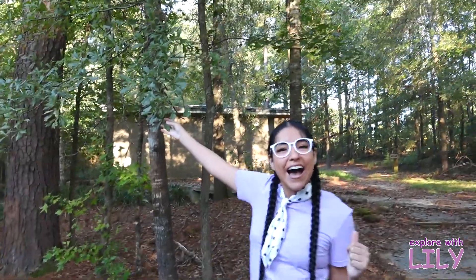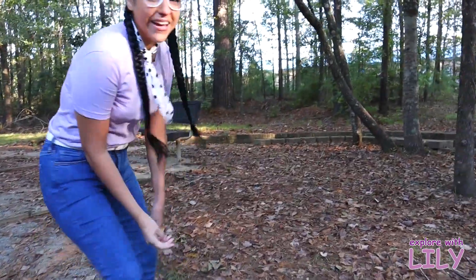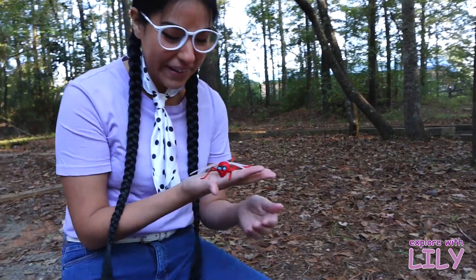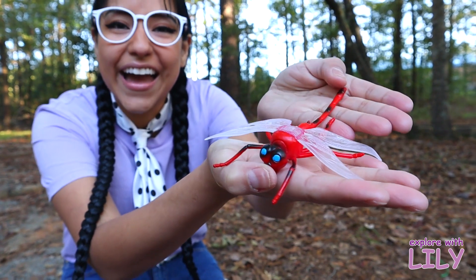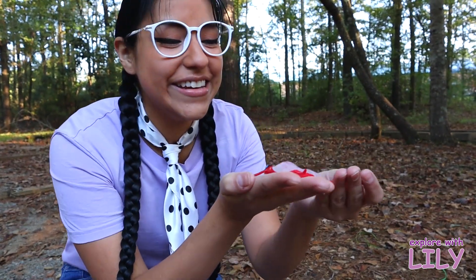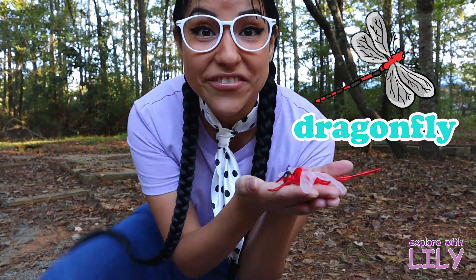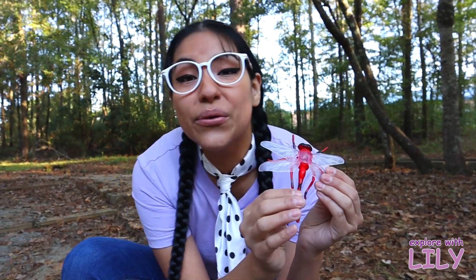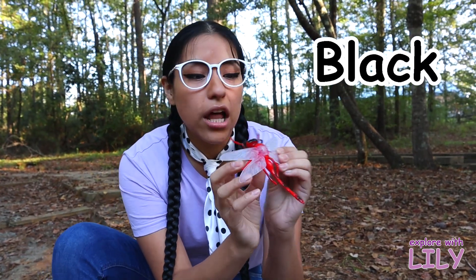What color are the leaves on the trees? They're the color green! Oh, look what I found! Wow, look at this — do you see that? This is a dragonfly! A dragonfly! Do you know what color this dragonfly is?